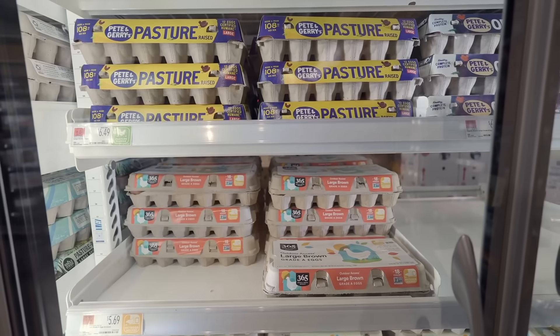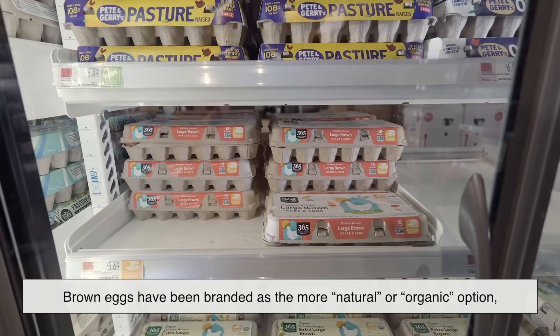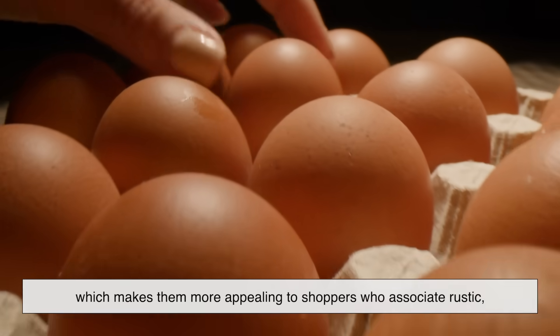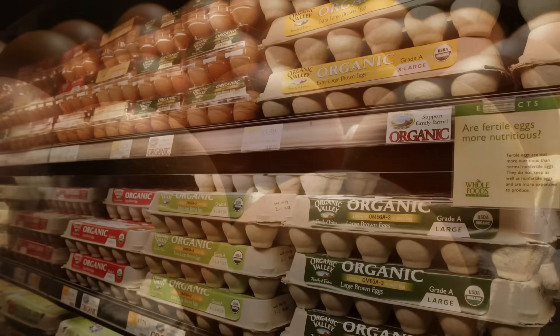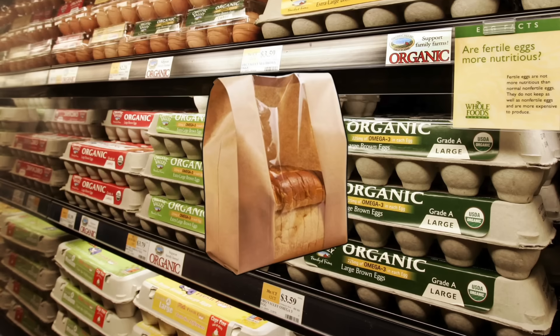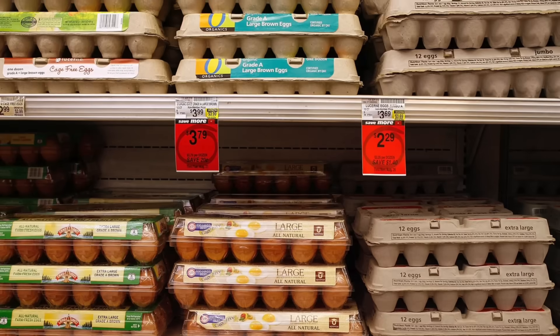There's also a bit of marketing magic at play. Brown eggs have been branded as the more natural or organic option, which makes them more appealing to shoppers who associate rustic, earthy tones with healthier food. It's clever packaging psychology. We've been conditioned to think that a loaf of bread wrapped in brown paper feels artisanal, and the same thinking spills over into eggs.